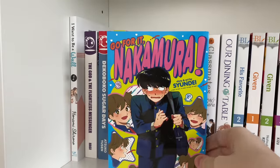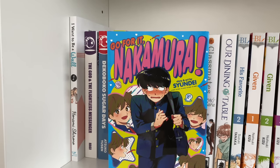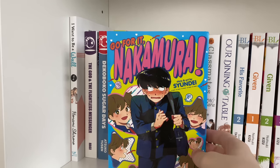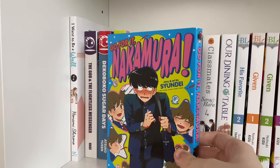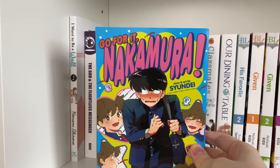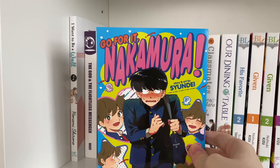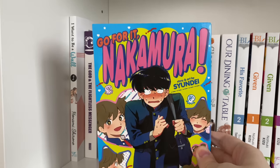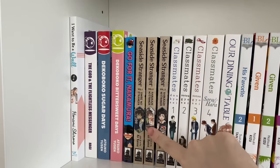The next series is 'Go For It, Nakamura,' which is a BL one-shot. This was one of the first volumes I ever got in my collection. It's a really cute series about the main character Nakamura who has a crush on his classmate and kind of navigates that. I'm really excited because there's going to be another volume coming out, and this is a very nostalgic volume for me.